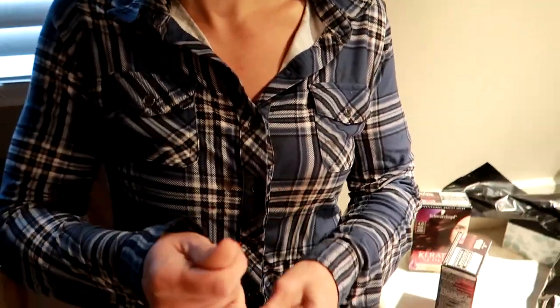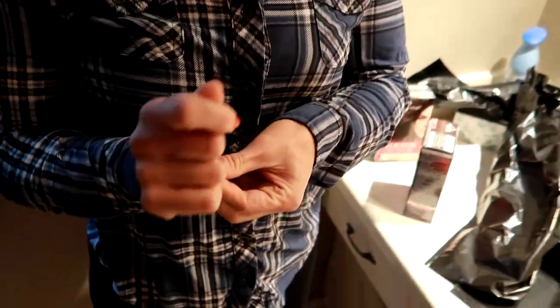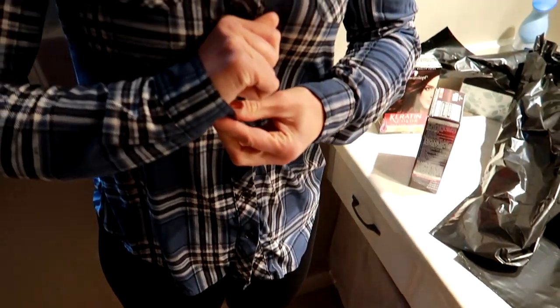I'm in my hair dye outfit - this is just an old button-up shirt and some old leggings. I like the button-up shirt because when it's time to get in the shower and rinse out the hair dye, it's very easy. You don't want to pull a shirt over your head with the hair dye on, so you just unbutton it and rinse it out.